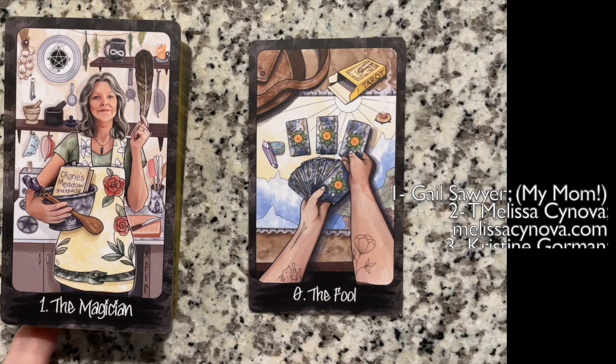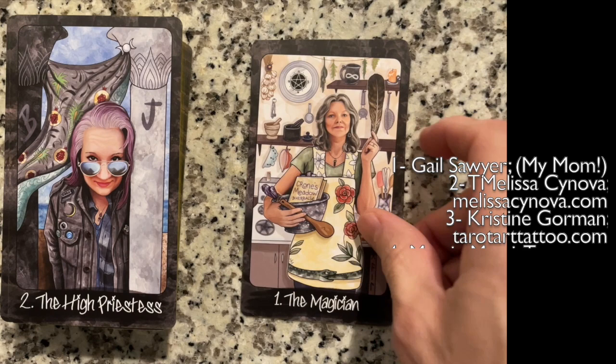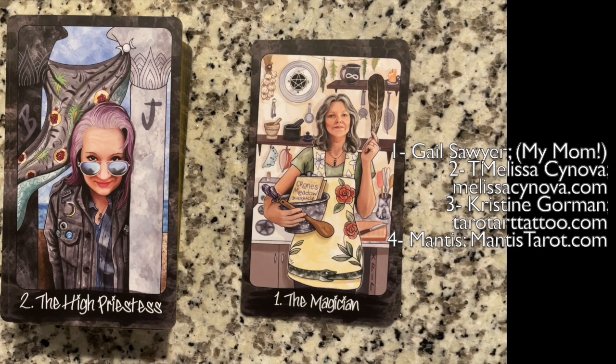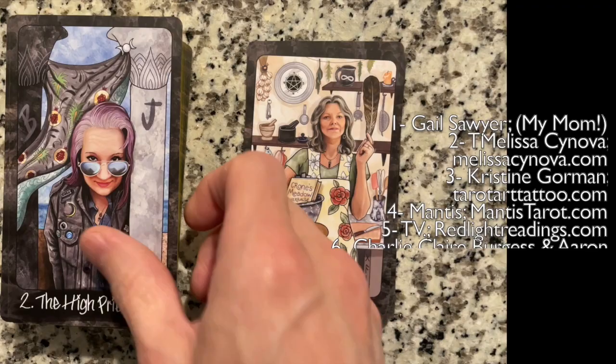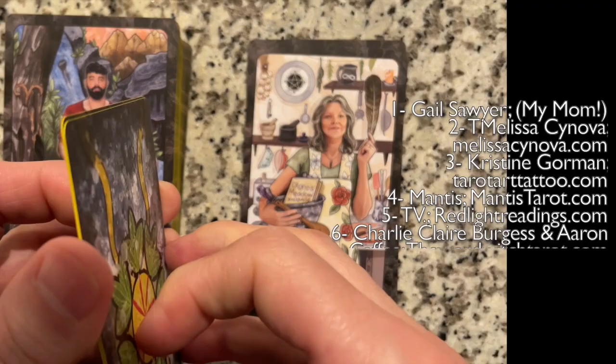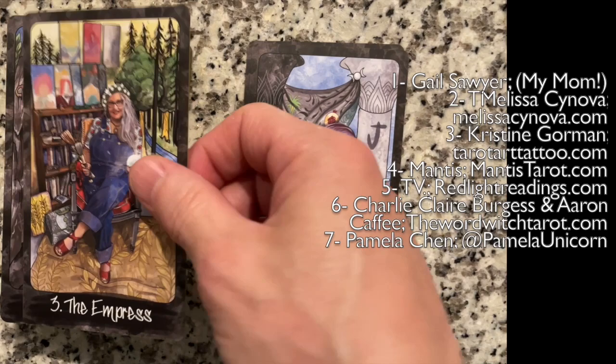We have the Magician — Crone's Meadow, herbalist. There's the Magician. And then the High Priestess. I'm assuming I'm supposed to know who everybody is and I haven't looked it up yet. There is the High Priestess, the Empress — very cool, I like the paintings. And the Emperor — very cool indeed.